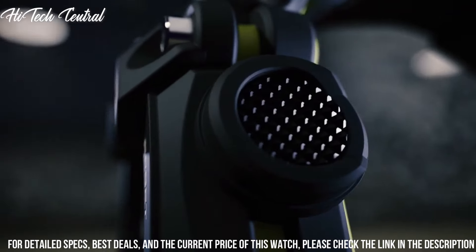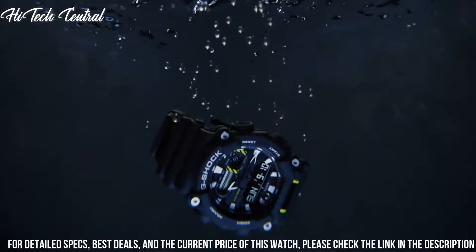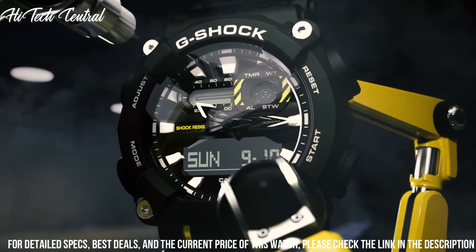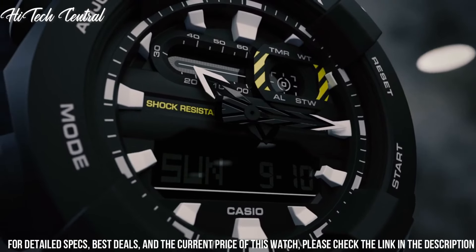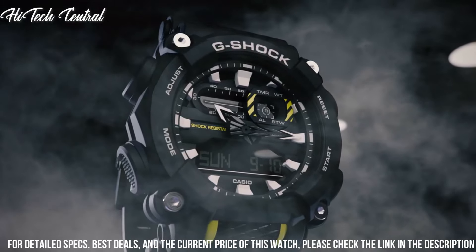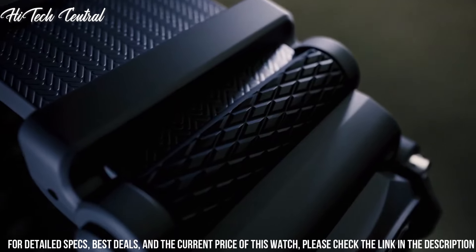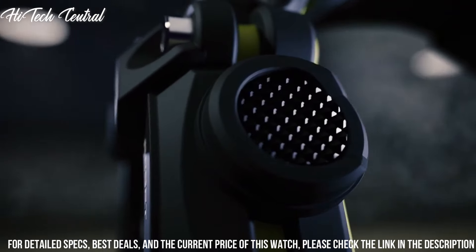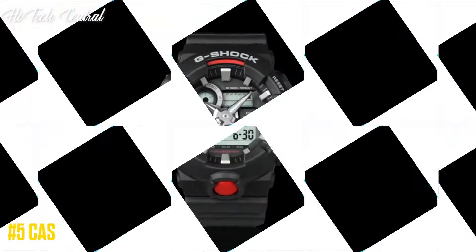Functions: hour, minute, second, month, day, date, shock resistant, world time with 31 time zones covering 48 cities plus Coordinated Universal Time, daylight saving on and off, 1/100th-second stopwatch, five daily alarms with one snooze alarm. G-Shock Series. Sport watch style.